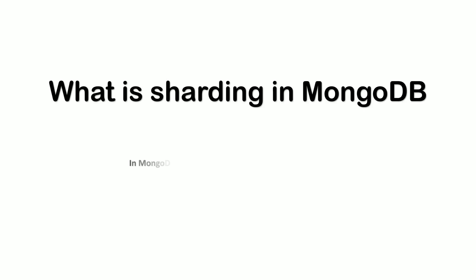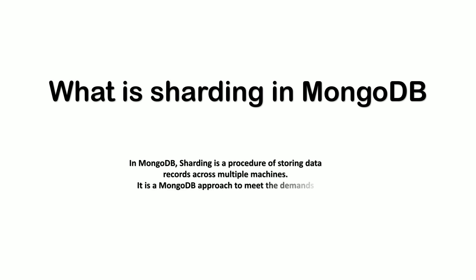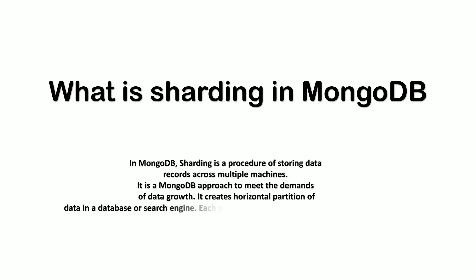Next was: what is sharding in MongoDB? In MongoDB, sharding is the procedure of storing data records across multiple machines. It is MongoDB's approach to meet the demands of data growth. It creates horizontal partition of data in a database or search engine — each partition is referred to as a shard or database shard.